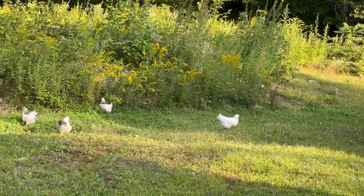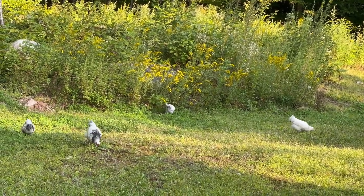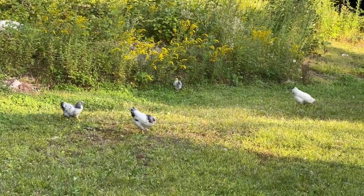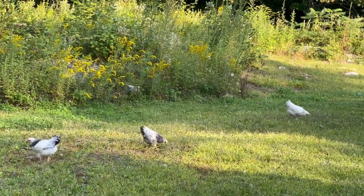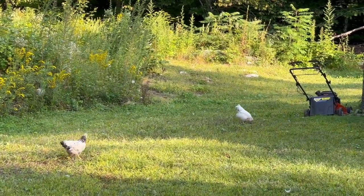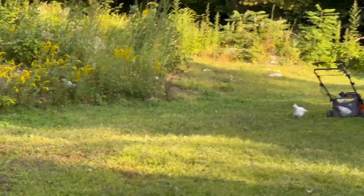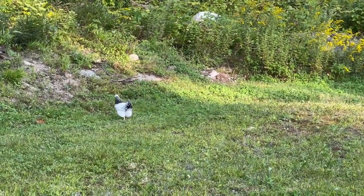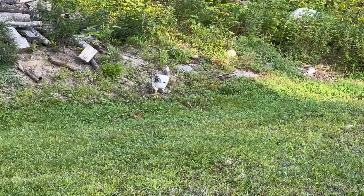The babies are getting so big! If you've seen my other videos, I showed I had four new little babies. These guys are maybe six weeks old and they're really growing. Mama's letting them out, traveling around on their own, acting like actual big chickens. They're so sweet. I think that one might be a rooster, which I don't need, but they're still adorable right now.